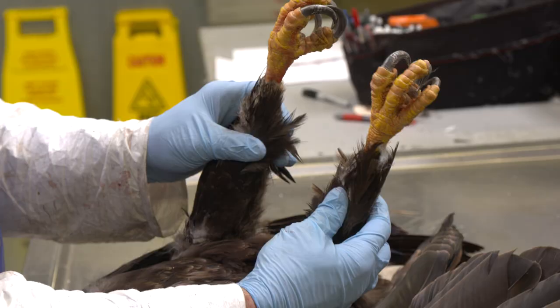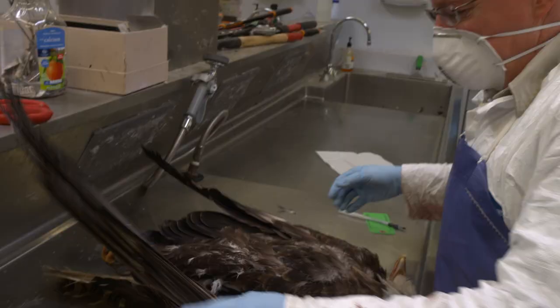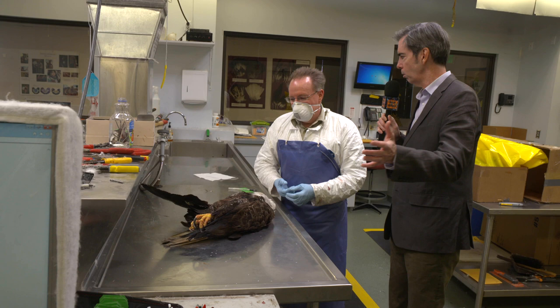They come in various states and conditions — sometimes really poor, sometimes really good. Occasionally there's one that comes in where it's not readily apparent why it's even dead. This eagle seems to have come in in pretty good condition, a very smelly condition, but these are found by people going through national parks and delivered to you.